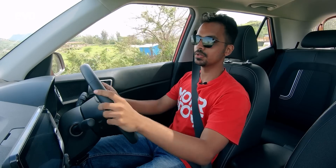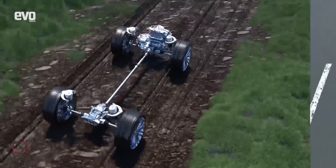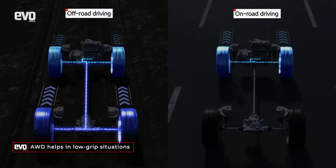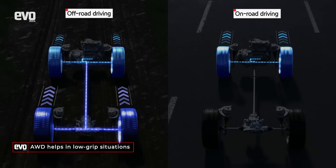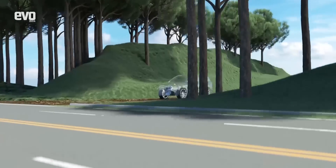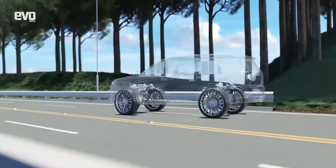Neither of the two cars we have here today have all-wheel drive. But Hyundai's flagship SUV in India, the Tucson, gets all-wheel drive. All-wheel drive sends power to all four wheels, so even if two wheels lose traction, the other two can power you forward out of tricky situations.